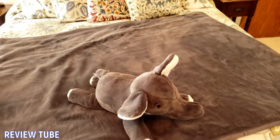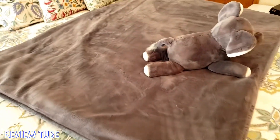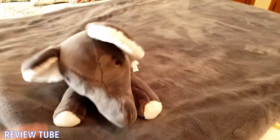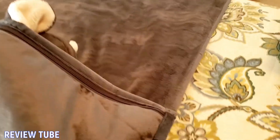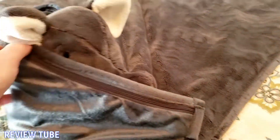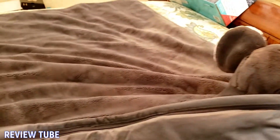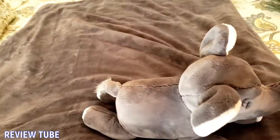My wife discovered this when she was helping put our youngest down for a nap, and she found it really reassuring and comforting as well, so we picked up another one for her. Another neat thing about this is the exterior lining is zippered in, so if you get it soiled for any reason you can unzip it, take it out, and just launder it at home and you're good to go.